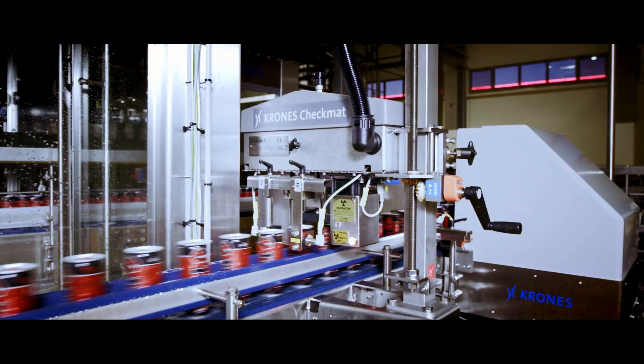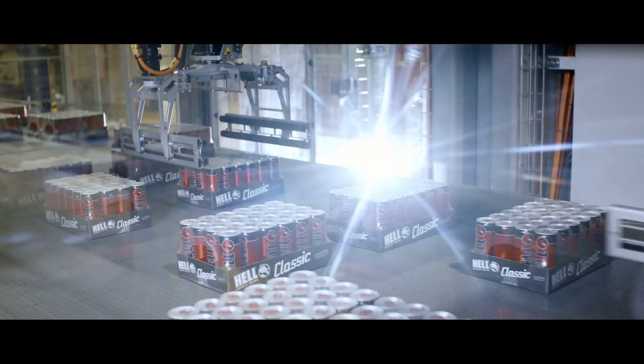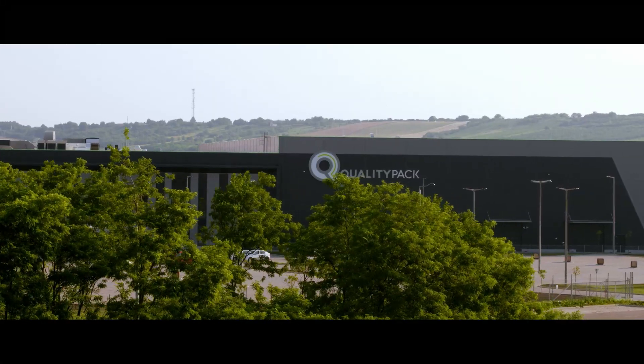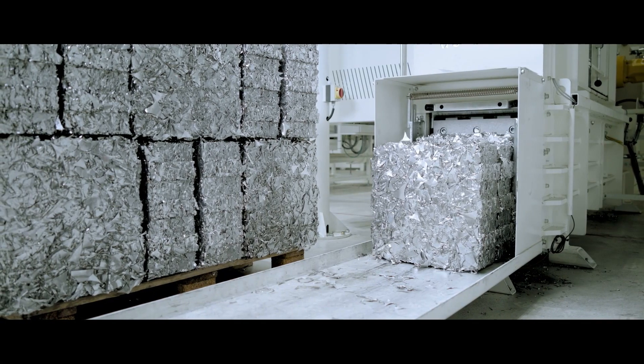Today, drinks are bottled at their industrial park on one PET bottle and three metal can filling lines that are unique in Europe. Signature Hell Cans are also produced locally by QualityPak using recycled aluminum and environmentally sustainable processes.